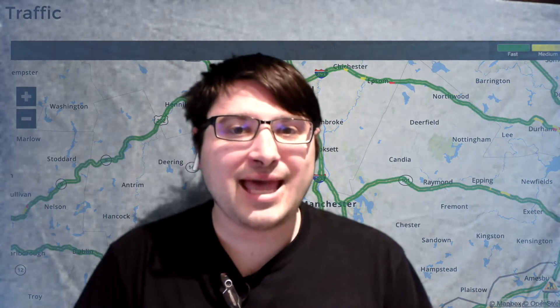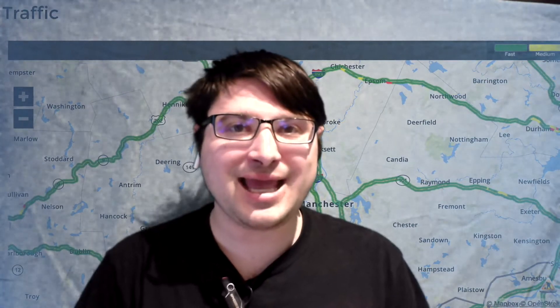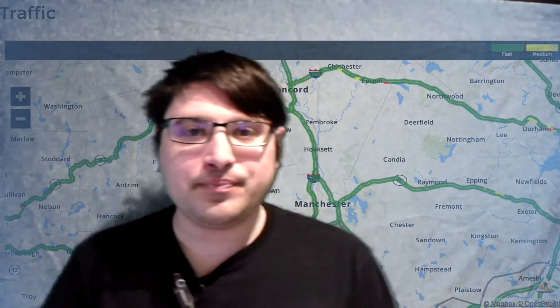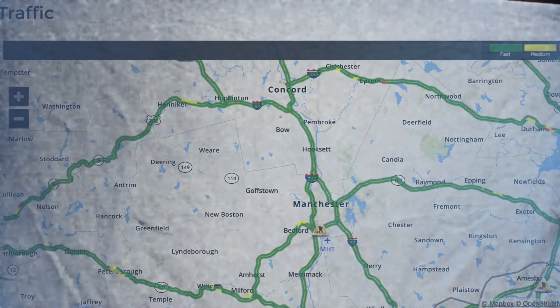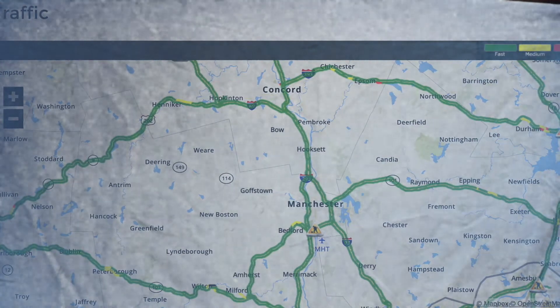Good morning everyone, I'm Riley King and welcome to your morning traffic watch right here on the Riley King Network. Let's begin — here's a look at that morning traffic map for all of you this Thursday morning.